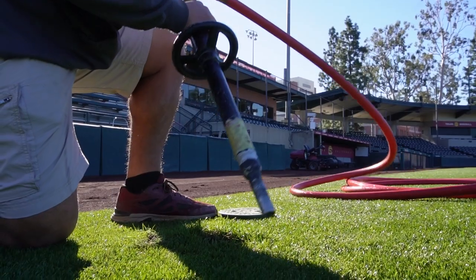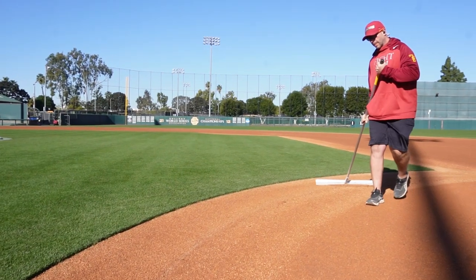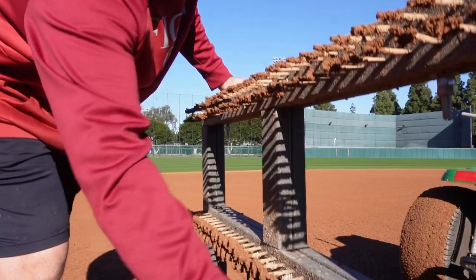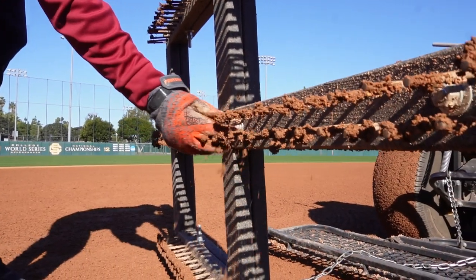I've never been around a group of basically three guys — Scott, Mike, and Blake — that just don't stop. It's endless, and so it's really cool to have them work so hard and committed to this field.